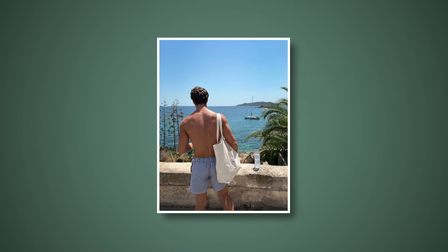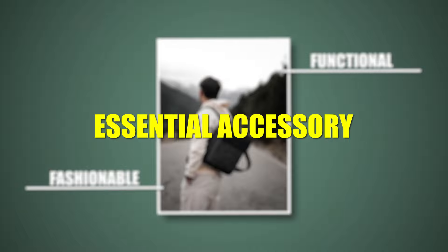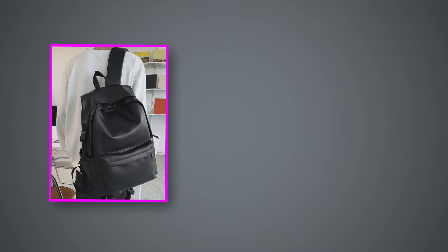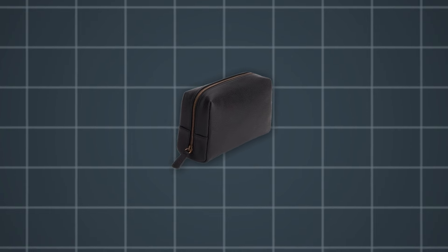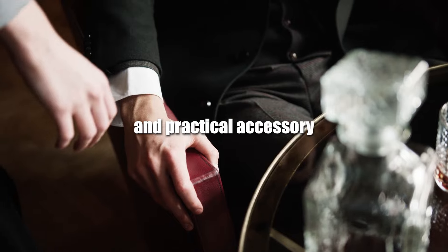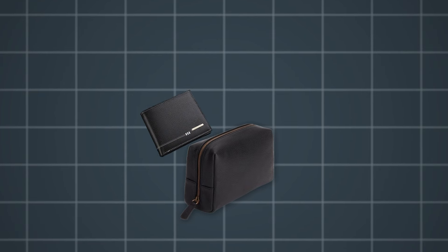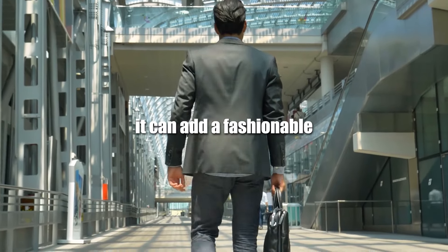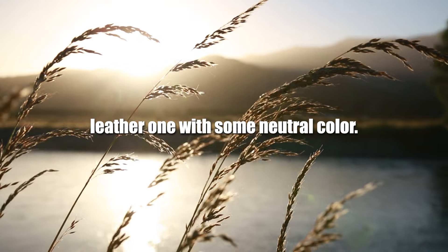A stylish bag or backpack is both functional and fashionable, making it an essential accessory. Choose a bag that fits your lifestyle and personal style — it can be a leather backpack, duffel bag, or any bag you like. Also get yourself a Zara pouch; every football player has one. It's a stylish and practical accessory that makes your life easier, keeping all your smaller essentials organized and easily accessible, while also adding a fashionable touch to your outfit. I recommend a high quality leather one in a neutral color.